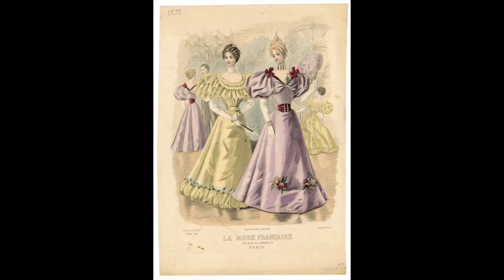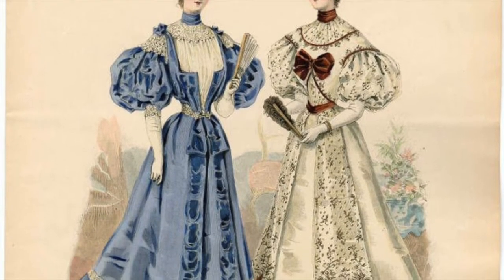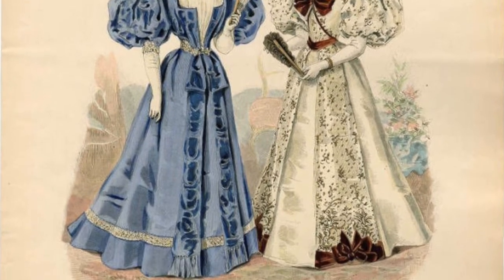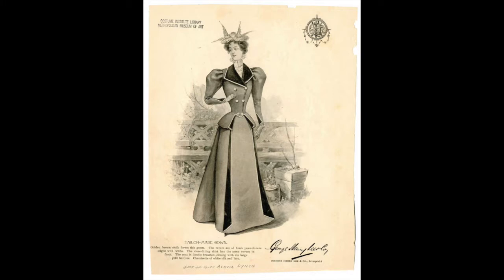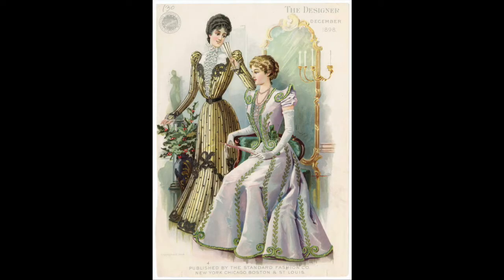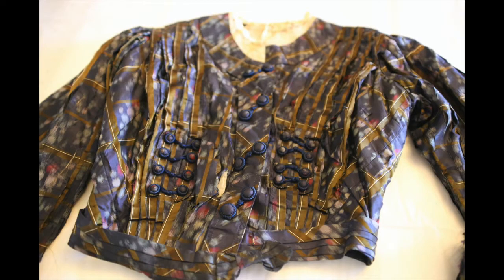Padding and petticoats still helped create the illusion of the fashionable silhouette of a narrow waist. This was the time of puffed sleeves, often called leg-of-mutton sleeves or gigot sleeves. They required some support to keep that balloon shape. Skirts were A-lined and flowed smoothly over the waist, and by 1895 the puffed sleeves had reached their apex and began to reduce again.